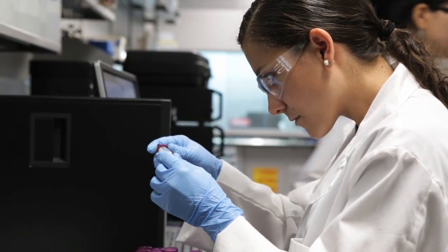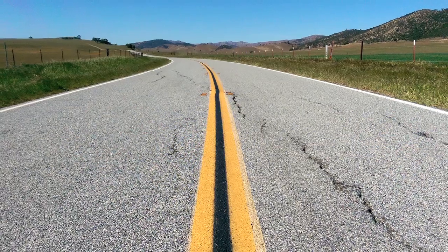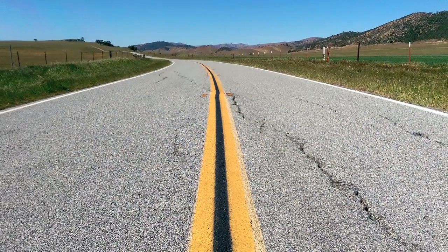Everything that we use is made out of something. You can create new materials that no one's ever made before. It's really exciting to go into the lab and make something that no one's ever seen, and you get to understand how it works and make it even better.